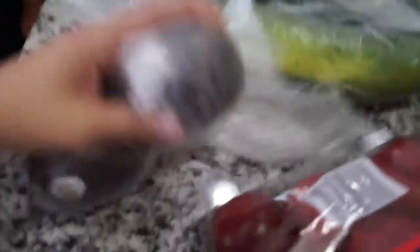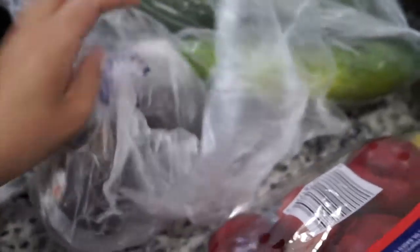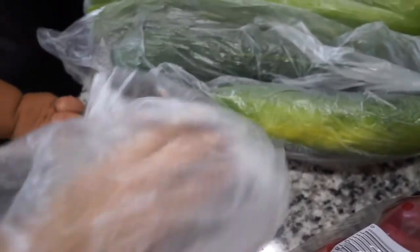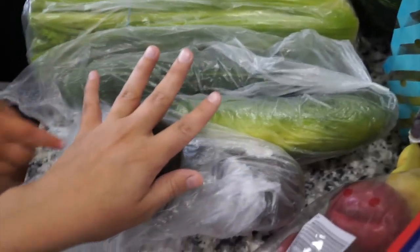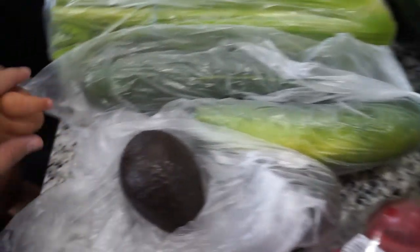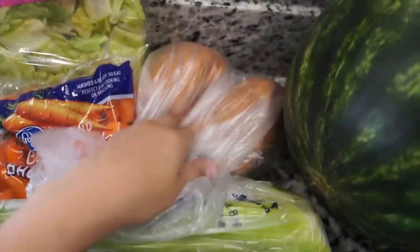I got two cucumbers — I love cucumbers with balsamic, feta cheese, and onion; it's one of my favorites. I got two avocados for my baby Asher to make him some baby food. He's not a huge fan of eating baby food yet — he gags — but he likes avocado so far, so we're going to keep trying. Next I have just two sweet potatoes.